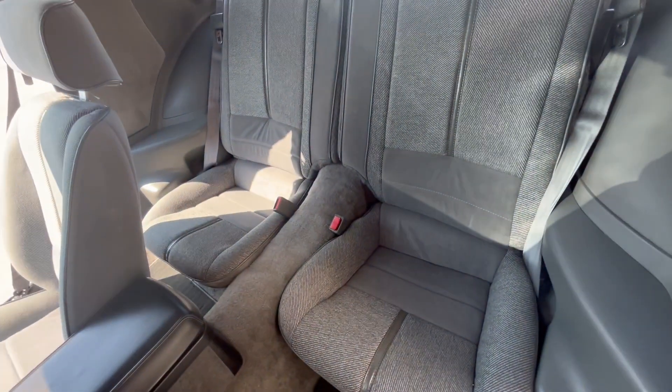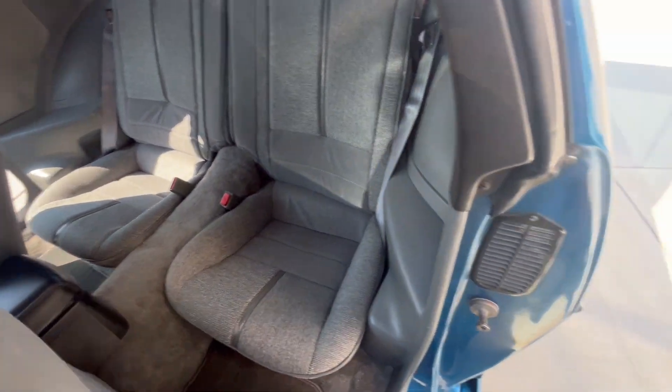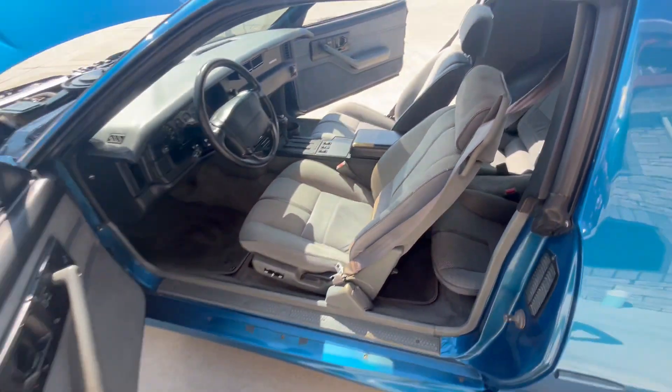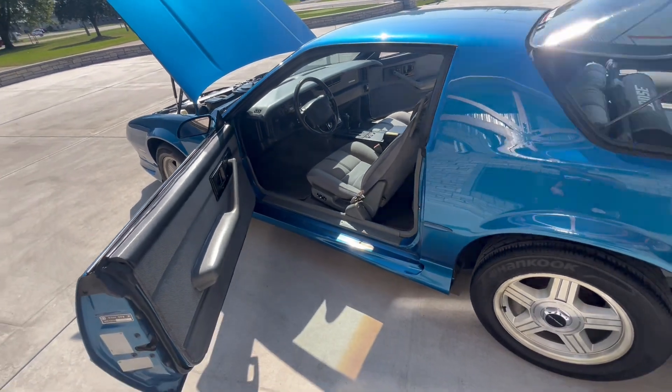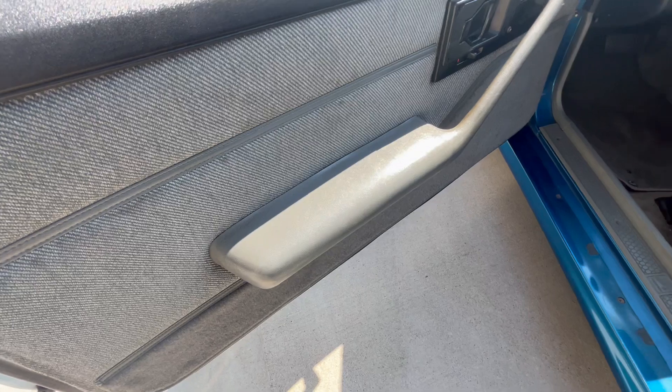On cars like these, a lot of people will ask questions like, well, is it original? Is it original miles? There's a lot of things you can look at on a car and tell if it's got a lot of miles. And you look here — that's all in very good condition.